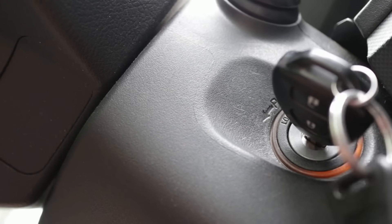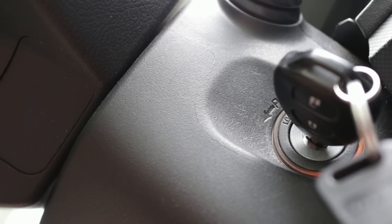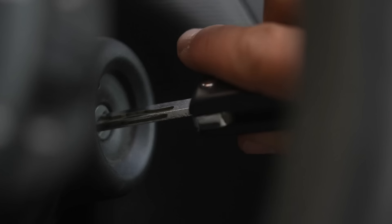The answer lies within the ignition. The spot where you stick your key is a security system in your car, and all the etchings on your key are supposed to keep anyone without your exact key from just getting in your car and starting it up. But what the thieves found was that they could just remove the key slot, therefore bypassing the security.